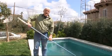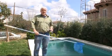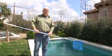Hello there, welcome to the one-minute English class. Springtime has come to the Sierra, it's a beautiful day, the birds are singing and I'm cleaning my swimming pool.